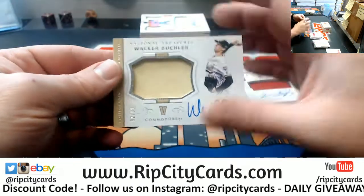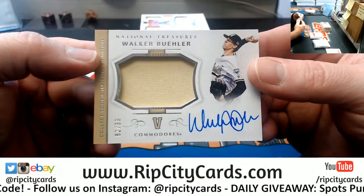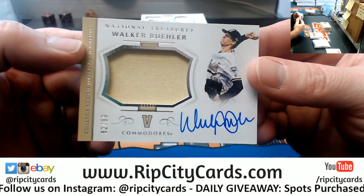Got a Walker Buehler, 82 out of 99, collegiate patch auto.